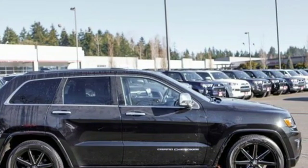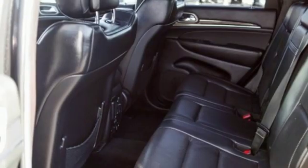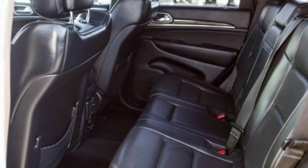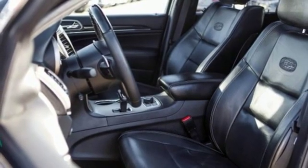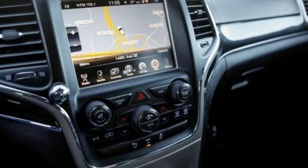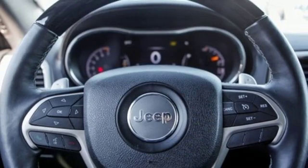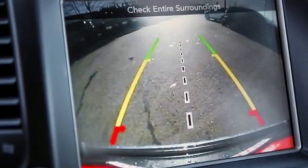Integrated navigation system with voice activation. Power tilt-down heated mirrors. Heated and ventilated leather bucket seats. Configurable instrument gauges. Auto dimming mirrors. Dual zone climate control. Automatic transmission. First and second row express open and closed sliding and tilting sunroof. Height adjustable automatic with driver control suspension. And V6 engine.